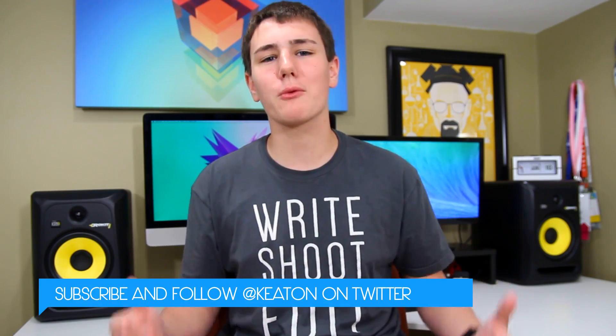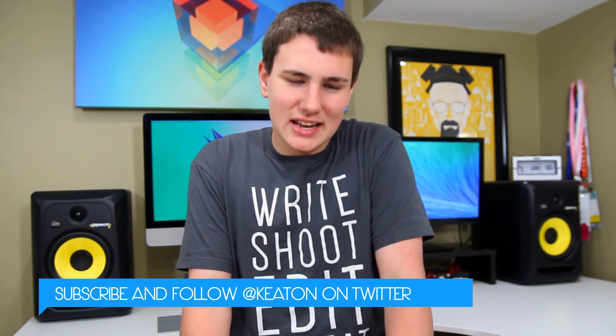Give this video a big thumbs up — it really helps the channel out and lets me know you want more content covering Apple and other manufacturers including Android, Windows, and Blackberry. Go ahead and subscribe to be notified when new videos come out. Next weekend it's going to get real — I have so many awesome videos planned. Thank you guys and I look forward to seeing you in my next video.